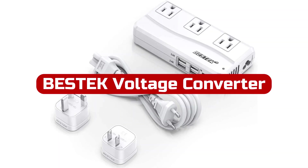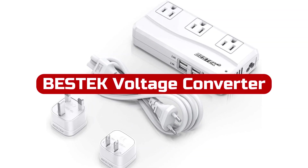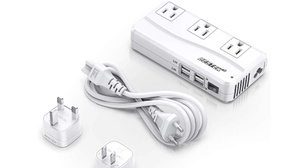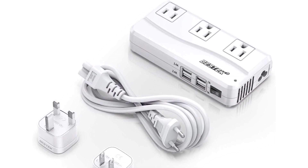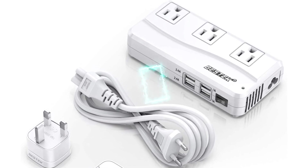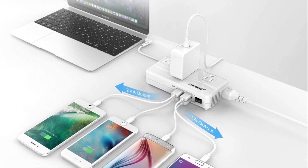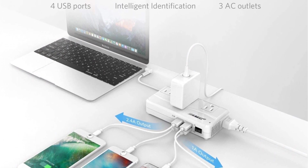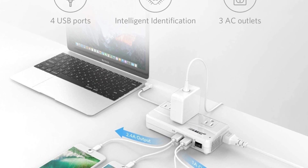At number one is the BSTK Voltage Converter. With its portable, high-capacity design, you can run most American devices at 110 volts with any input voltage. Its multi-plug design allows it to fit both USB and AC sockets. With four USB ports, you can connect up to four chargeable devices and use three AC outlets.